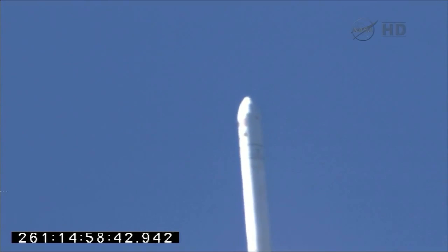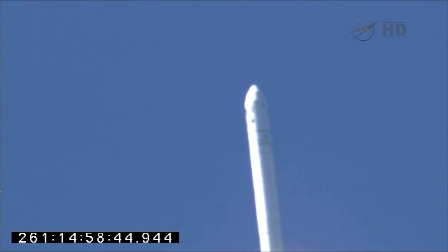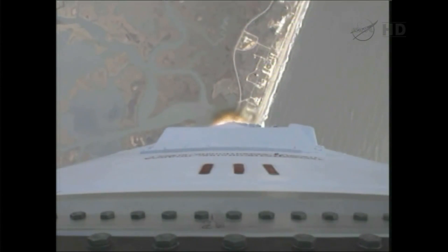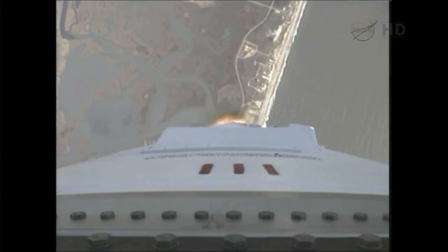Antares is making its second flight. On this mission, we're sending Cygnus on its first journey of many to the International Space Station. Looks like they fixed the rocket cam. Beautiful view.